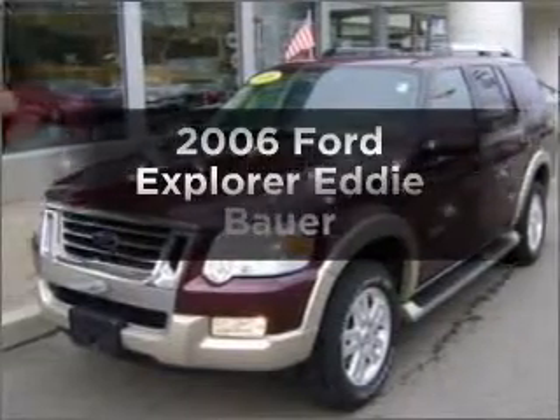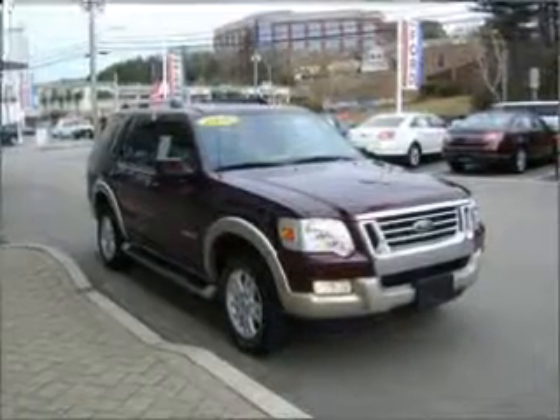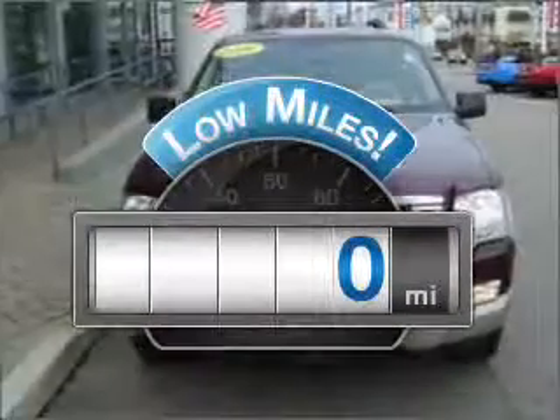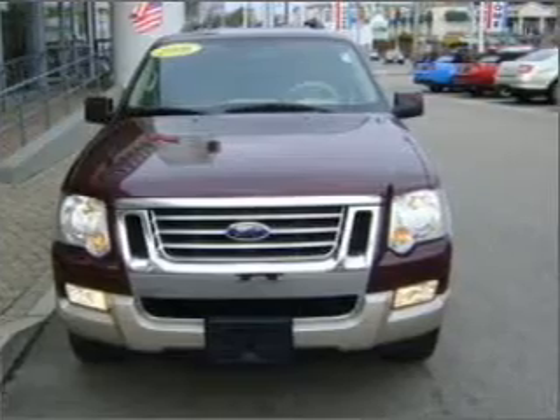Imagine yourself in this 2006 Ford Explorer. Travel the roads in style and comfort in this great vehicle. A low odometer reading is a great advantage among other benefits offered on this ride. Get more performance with this powerful engine.